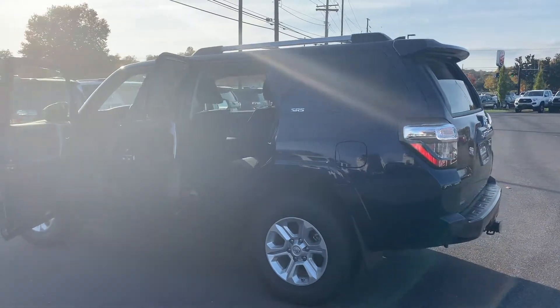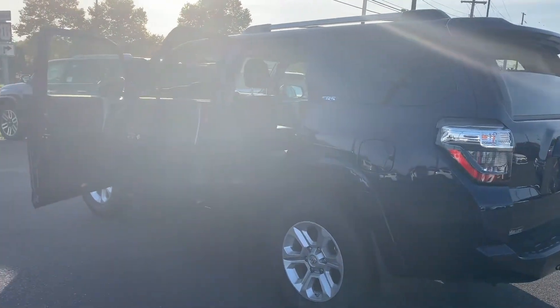Please come on down to Molloy Toyota here in Winchester, Virginia, and make it Molloy. Thank you!